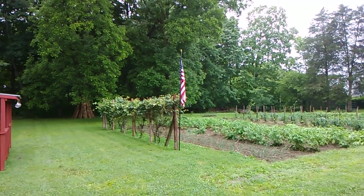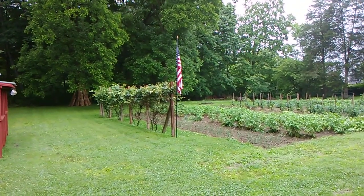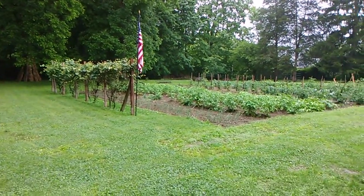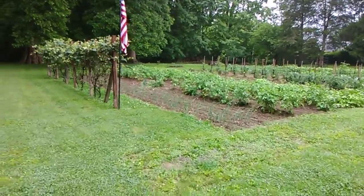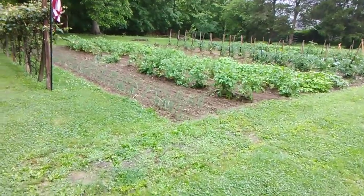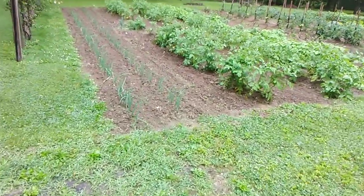Hello YouTube friends! We were working in the garden today and I'm going to show you the garden. Man, it came a nice shower over here today.